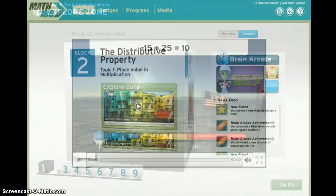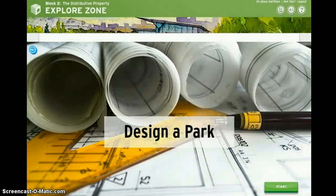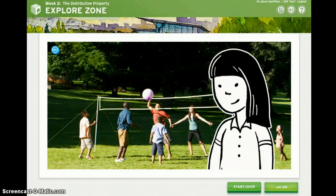But when you're ready, it's your turn. Every Explore Zone has a simulation where you'll get to try all kinds of projects, make decisions about what you think is important, and begin using math strategies in realistic situations.